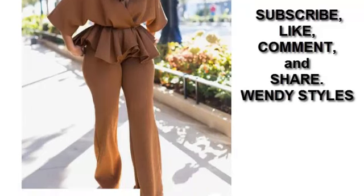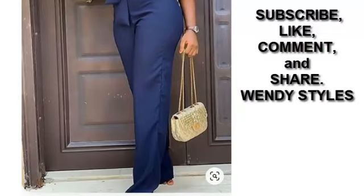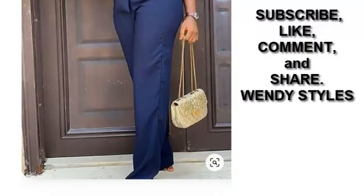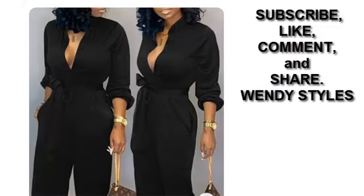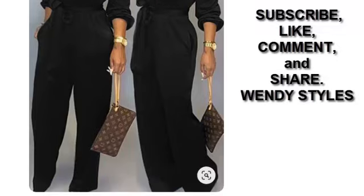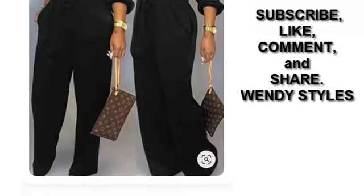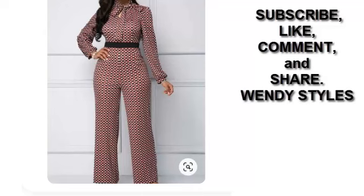These casual work outfit ideas are perfect — real perfect for the office. And they may even help you stand out for that big promotion. It's a beautiful style we have for you. This jumpsuit is so beautiful. I love the tie-guard design. It's beautiful and elegant. Even this black jumpsuit — your casual work outfit can come in a simple jumpsuit and you'll look your best, decent and classy.